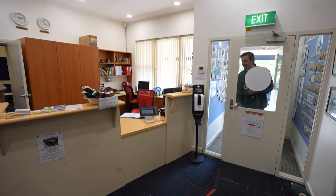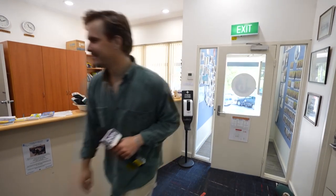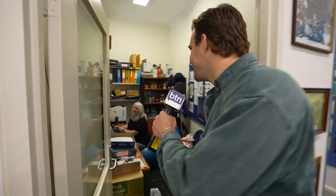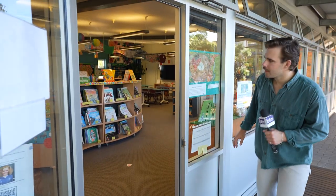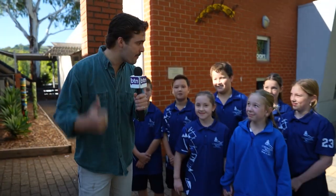I'm here at Coromandel Valley Primary School in the Adelaide Hills, which is actually my old primary school. Hey mum. Hi Caleb. I've got some overdue books. This is actually my mum. But I'm not here to reminisce about my childhood. I'm here because these kids have something exciting to show me out the back of the school.